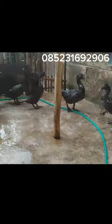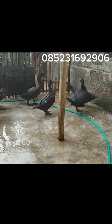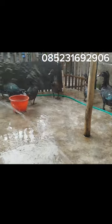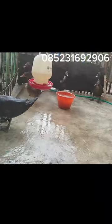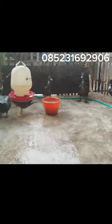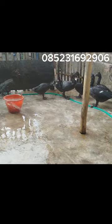Seperti ini, kita mandikan dulu. Setelah itu nanti kita akan kasih pakan, kalau tempatnya sudah kering. Ini tempat air minumnya. Yang di sebelah sana sudah bersih semua, nanti tinggal kita kasih makan. Tujuannya agar makanan yang berceceran di sini bisa diambil kembali sama mereka, jadi tidak kotor.